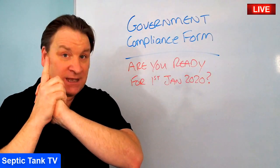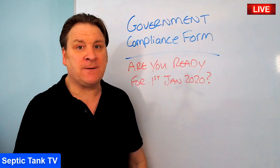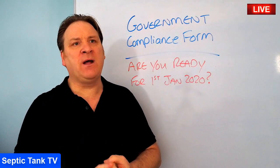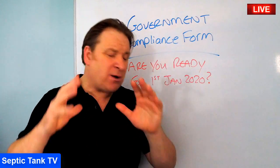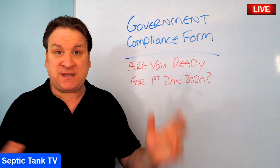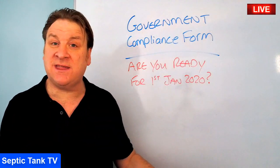After the 1st of January 2020, government inspectors will call around to your house and want specific answers about your septic tank — the age, condition, what it's constructed from, its location, and its capacity. When people get a knock on the door from the government inspector, they'll rush to find their septic tank emptying receipts, but the inspector isn't interested in that — they want specific answers to specific questions.